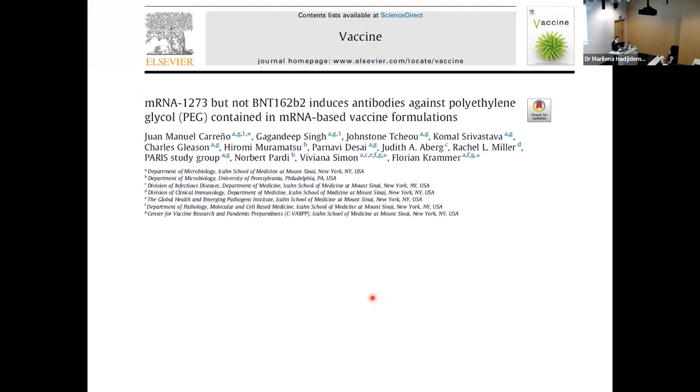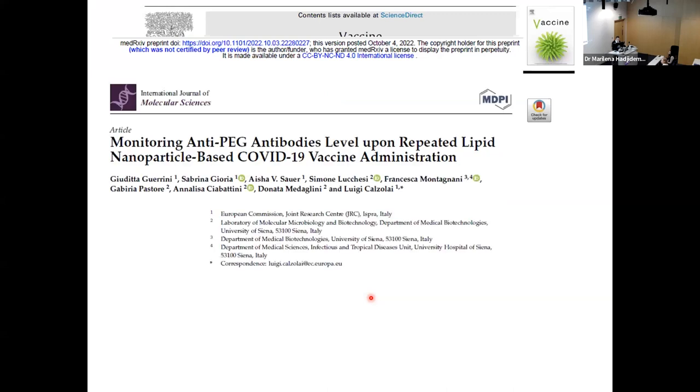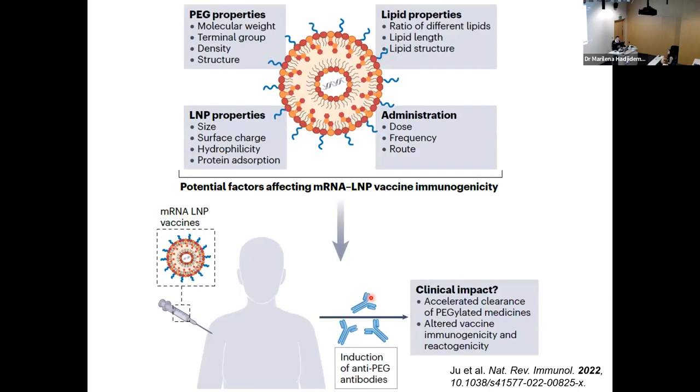Right after our study was published, several other studies published similar anti-PEG antibody monitoring data after vaccines — from the US, Hungary, Italy, and Israel — all reaching the same conclusion that anti-PEG antibodies were boosted by vaccination. What remains unknown is the mechanism of anti-PEG antibody induction by vaccines, and more importantly, the clinical impact — whether this will cause accelerated clearance of PEG medicines or affect vaccine immunogenicity and reactogenicity.